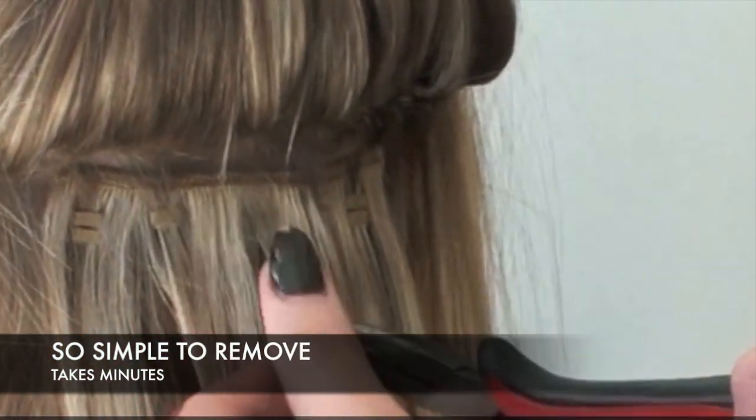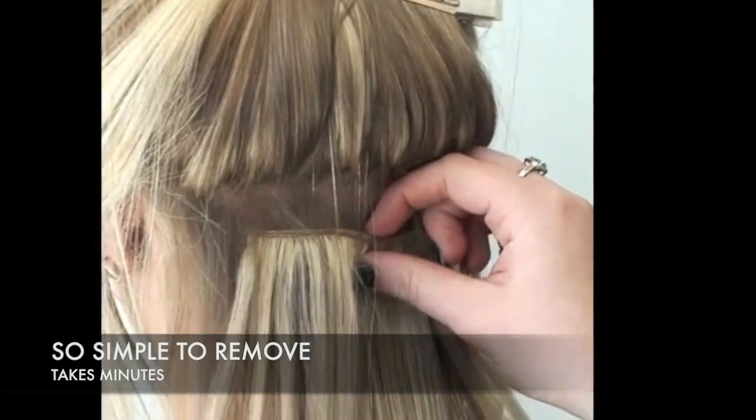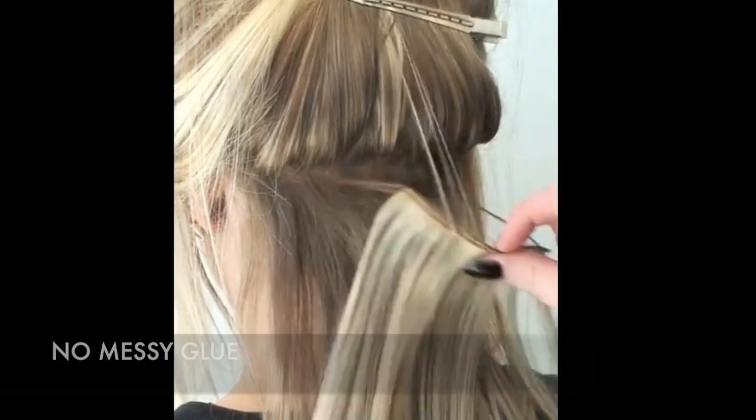One of the major advantages that will really impress your team of stylists is the ease with which WEFT hair extensions are removed. WEFT hair extensions can be removed in minutes, without the use of any solutions and without any effort or mess.